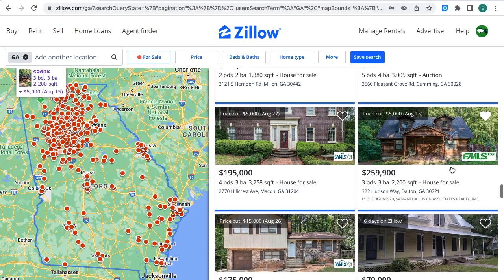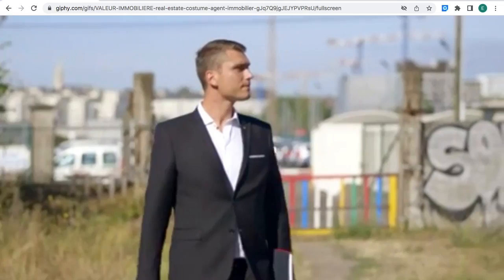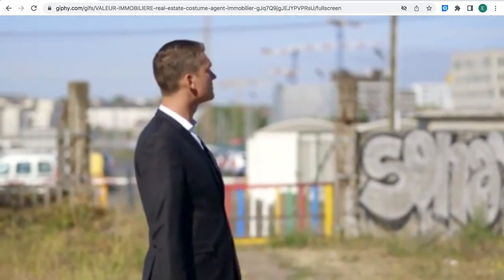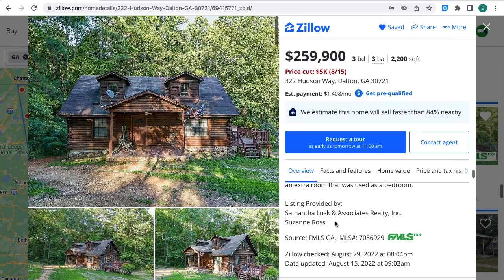On your left-hand side, you will see the state of Georgia where that green heart is — that's the location of the property. As you can see on the white box, the estimated monthly payment is $1,408 a month. If you're interested, you can contact this person at Zillow. The MLS number is right here where the arrows are at.